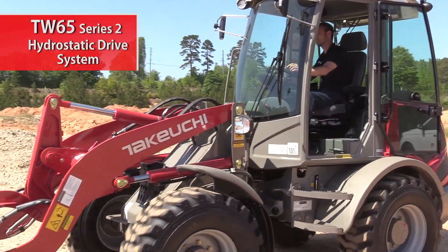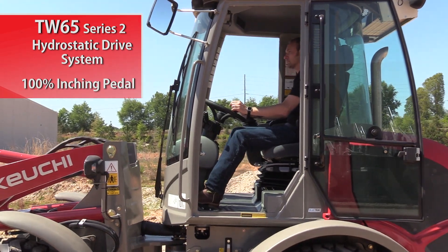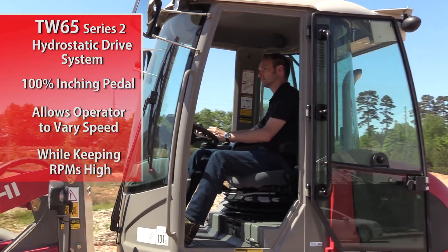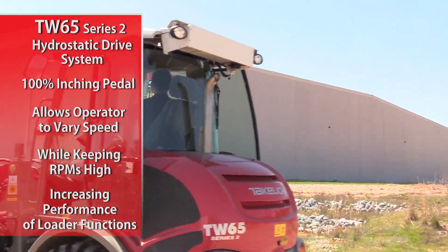The TW 65 features a hydrostatic drive system with 100% inching pedal. This feature allows the operator to vary the speed of the machine while keeping the engine RPMs high, increasing the performance of the loader functions.